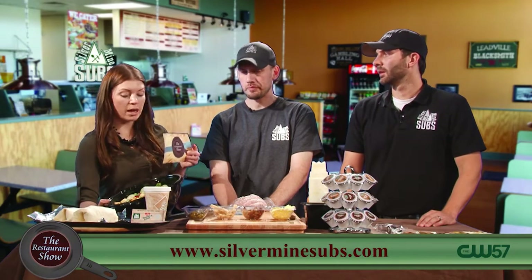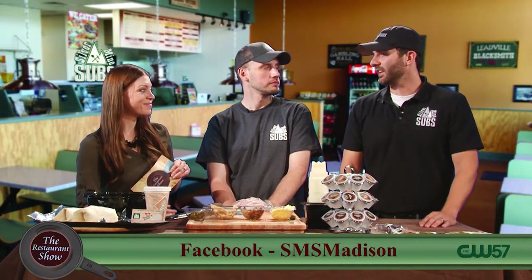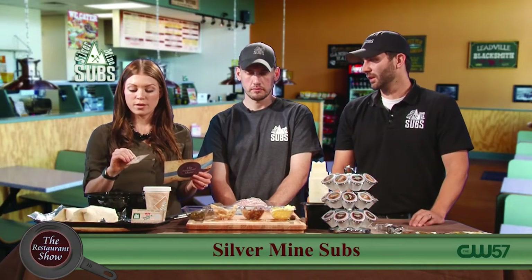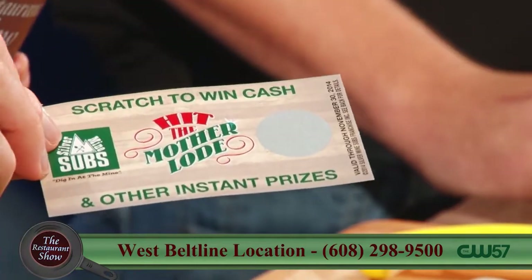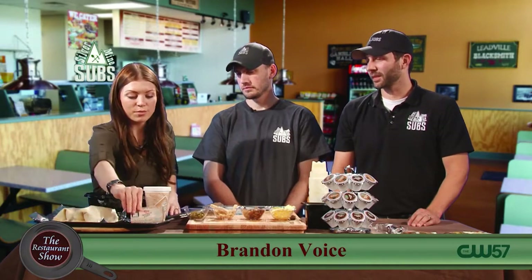Let's talk about promotions. Our current promotion is Hit the Motherload. The Motherload is our monster sandwich. We've got the scratch cards right here — each card is either a winner or has some catchy minor phrase on it. You can win free sandwiches, cup of soup, cup of chili, cookie, brownie, and the grand prize is cash winners. We love a good scratch-off. Who doesn't? While you're eating your sub, you do a little scratch-off.